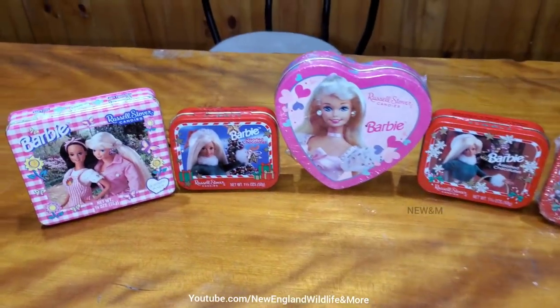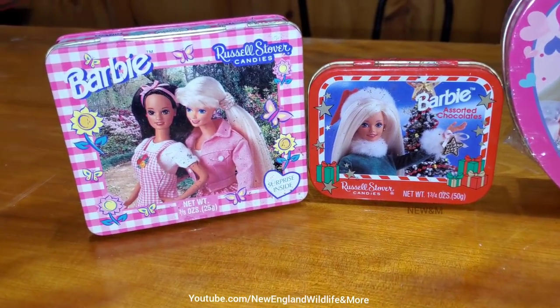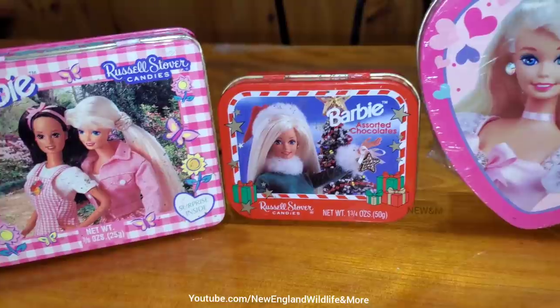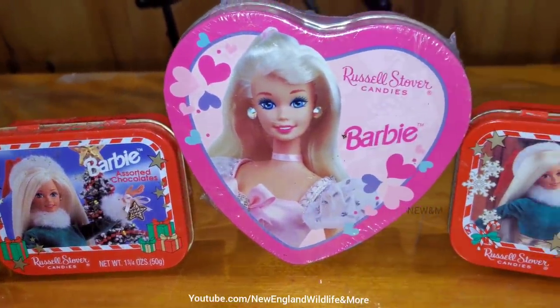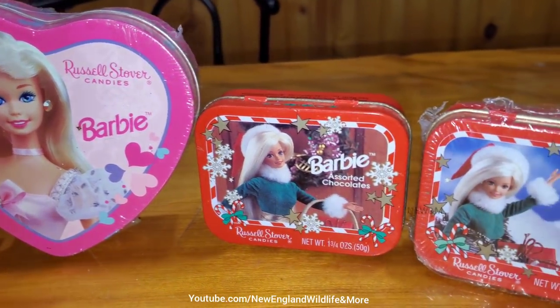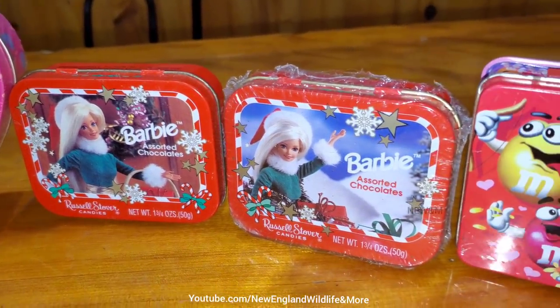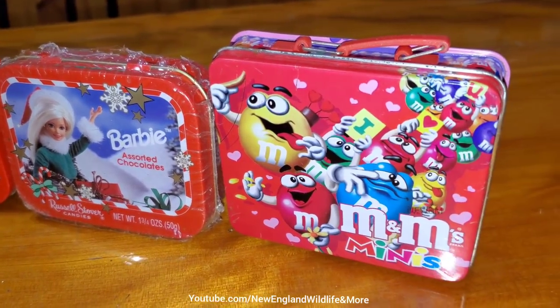Hey everyone, today we're going to be looking at these vintage Barbie chocolate boxes. All of them contain chocolate. A couple of them are sealed and unopened. The ones that are opened, I don't know why they were opened, because the chocolate inside is all moldy. But I think the wrapper was probably peeled away by mice or something.